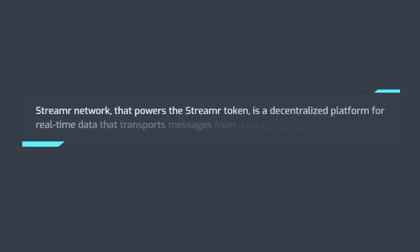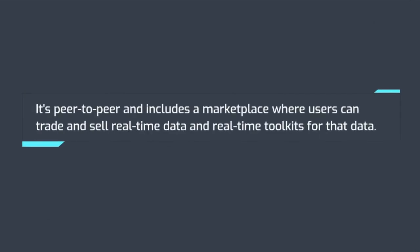Number 9: Streamr. Streamr Network, which powers the Streamr token, is a decentralized platform for real-time data that transports messages from data publishers to subscribers. It's peer-to-peer and includes a marketplace where users can trade and sell real-time data and real-time toolkits for that data.